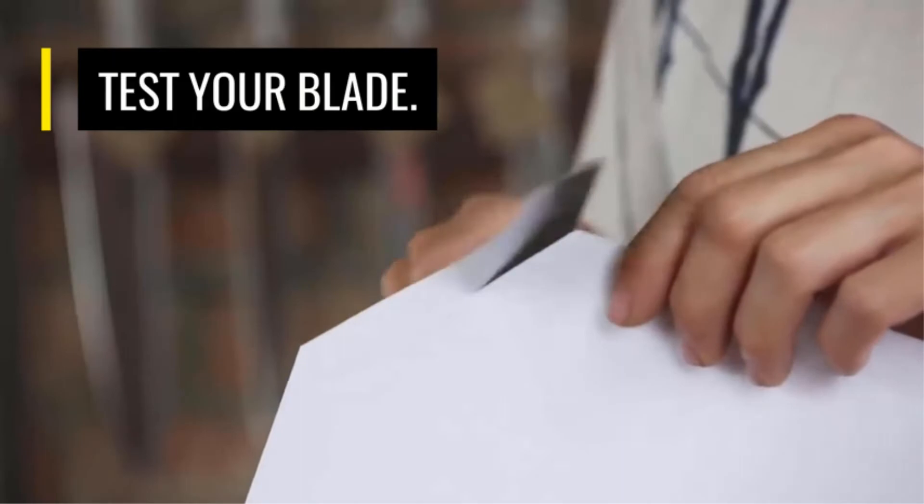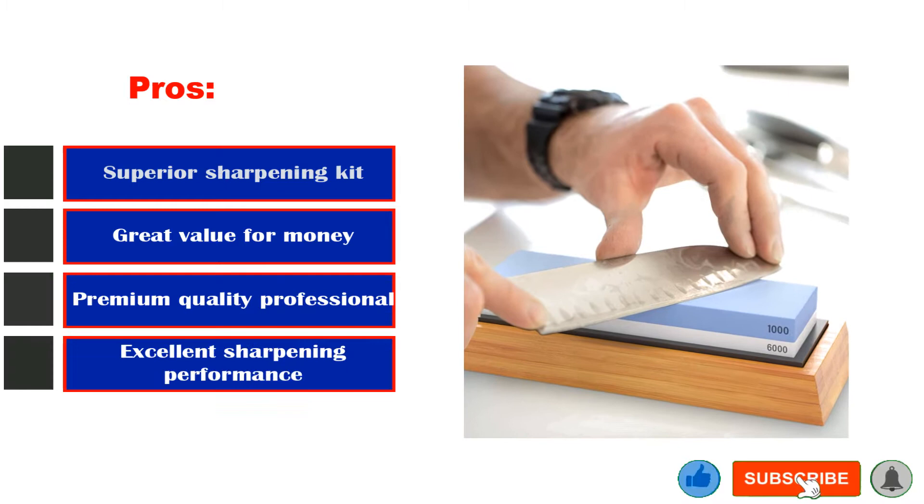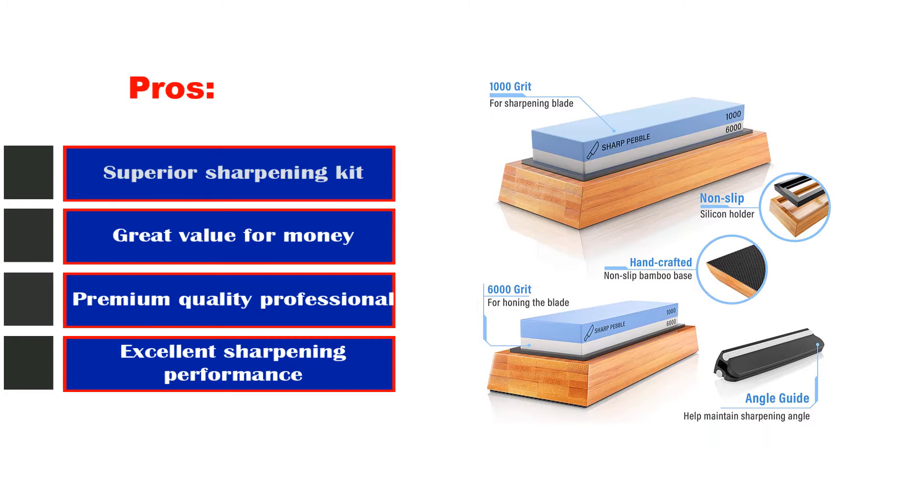Pros: Superior sharpening kit. Great value for money. Premium quality professional grade whetstone. Excellent sharpening performance. Cons: Fine side grit is a little soft.